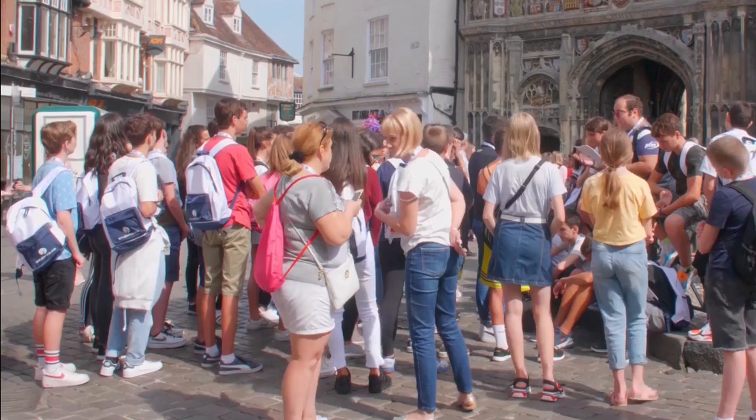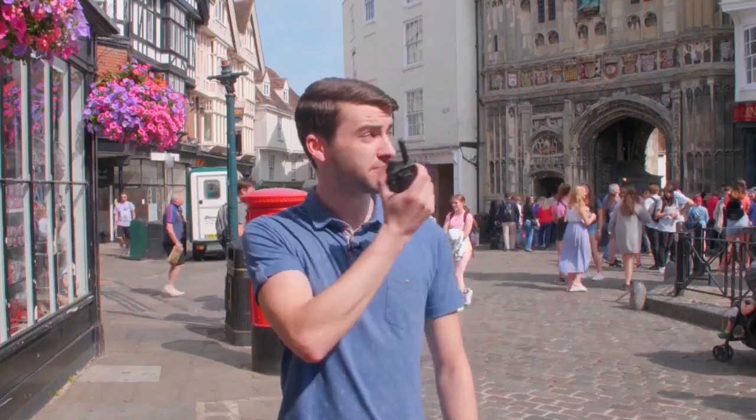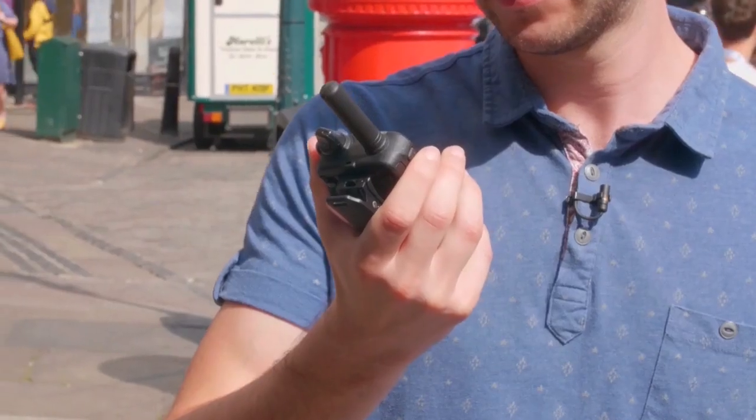Hi Callum, how's it going in Canterbury today? Hi Ian, yeah it's pretty busy to be there. Hi guys, this is James using the priority interrupt feature to show how it works.